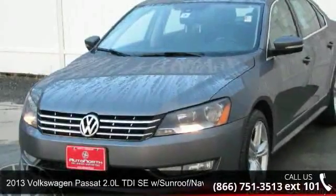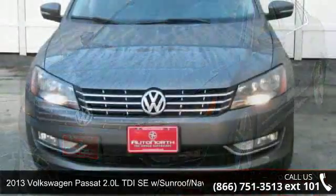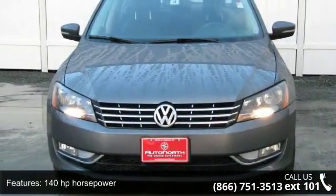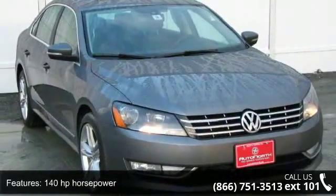Step into the 2013 Volkswagen Passat. If you are looking for an automobile with great features, look no further. This vehicle comes with a reliable 4-cylinder engine, connected to a smooth-shifting automatic transmission.